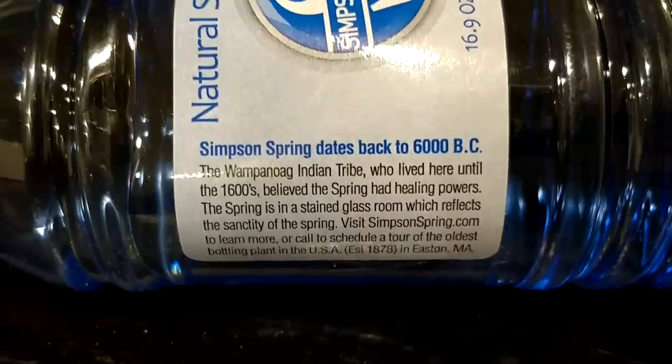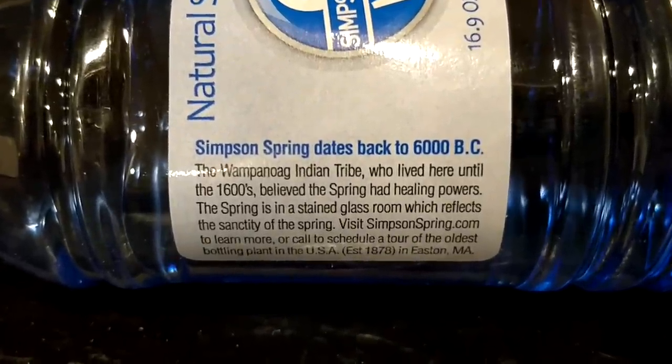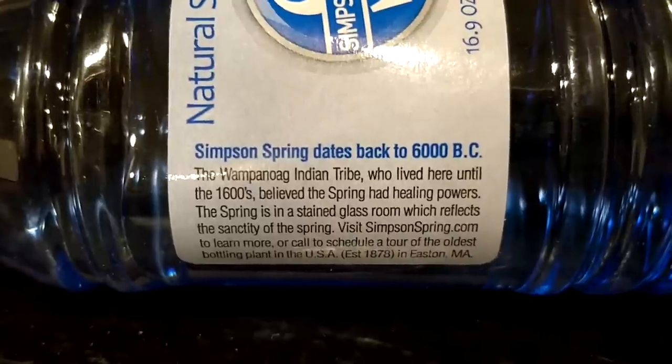Simpson Spring Water comes from one naturally bubbling spring set within a protected area of southeastern Massachusetts. There is only one spring, one continual source. The water is tested twice weekly by an outside lab and meets the highest quality standards for purity. This company originally made soda first, then added sparkling water, and then spring water.